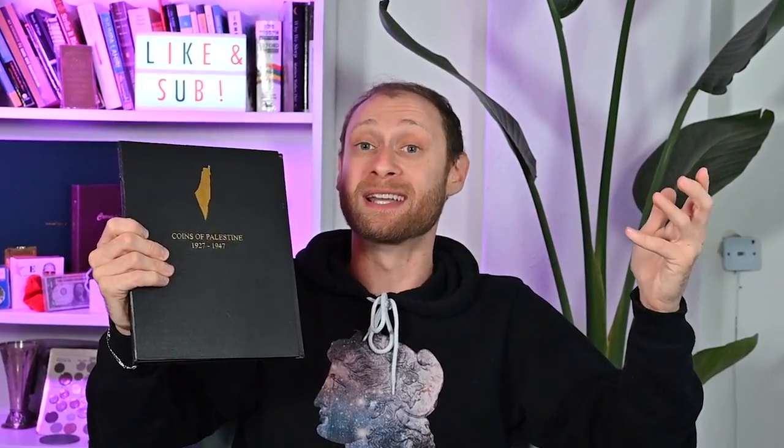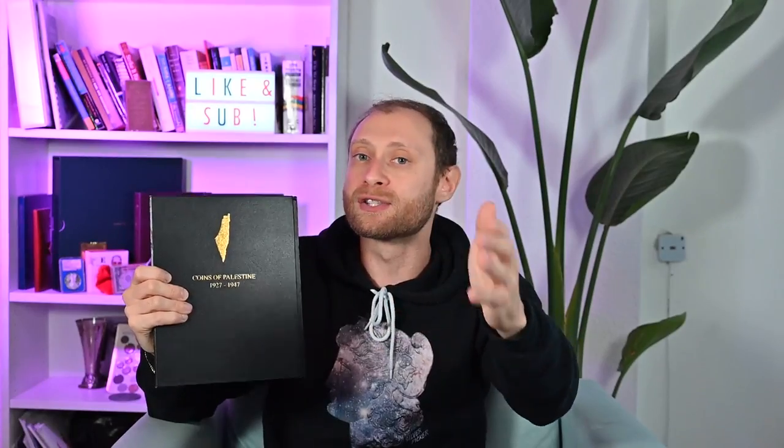Specifically today we are going to be talking about my collection of coins from the British Mandate of Palestine. It is a super interesting series of coins from a super interesting period of history. We'll be talking about how I'm going to be upgrading this collection, but I want to start with a little history lesson. This is not going to be like school — you can always fast forward to the coins if you prefer.